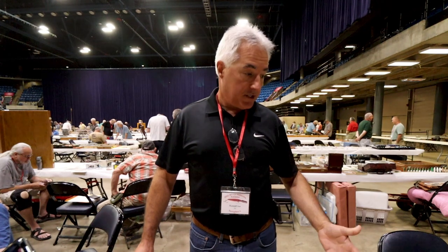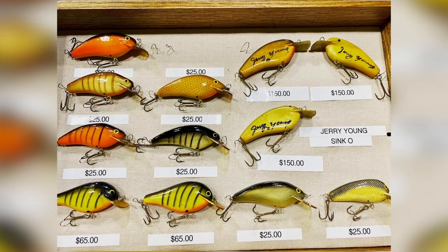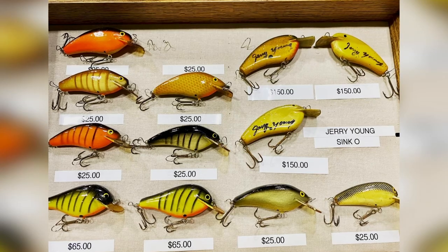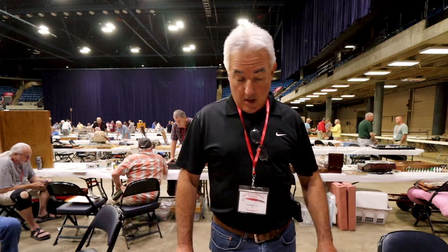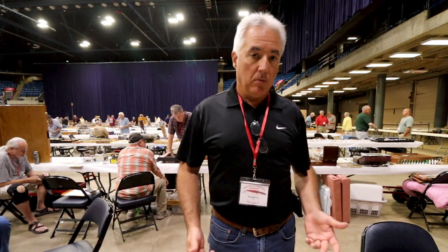Another Tennessee-known bait is the Cinco, which is Jerry Young's. Jerry was Fred Young's nephew — his brother's son. Jerry did a few baits, not a lot, but he was known for the Cinco. I've also got a decent collection of Lovingood — you do not see a lot of Lovingood. His flaw was using steel wire instead of stainless, so you find a lot of those with no hooks because when you fished them, the hooks would rust and fall off. But he had some beautiful colors.